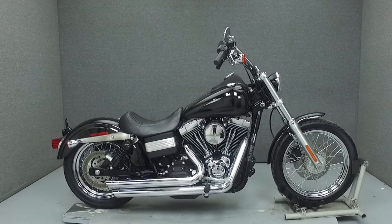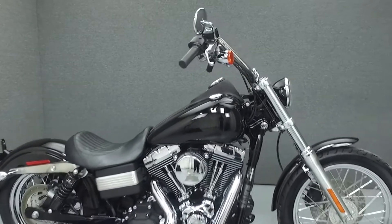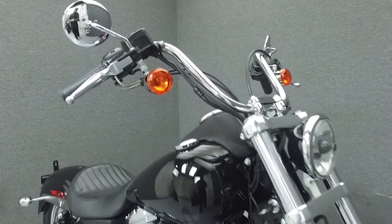Hi everyone, this is Joe at National Power Sports. Today we're going to take a look at this 2006 Harley-Davidson Dyna Street Bob with 12,754 miles.